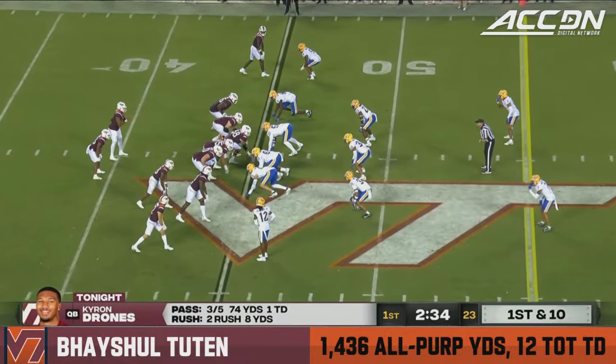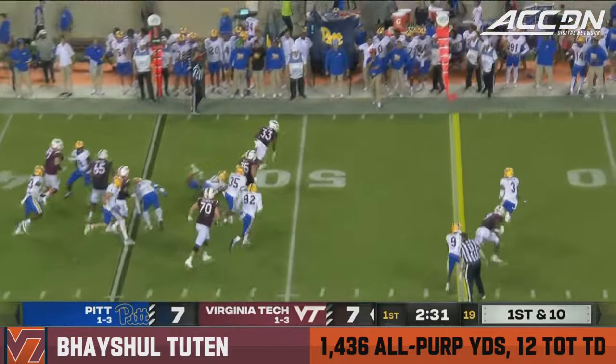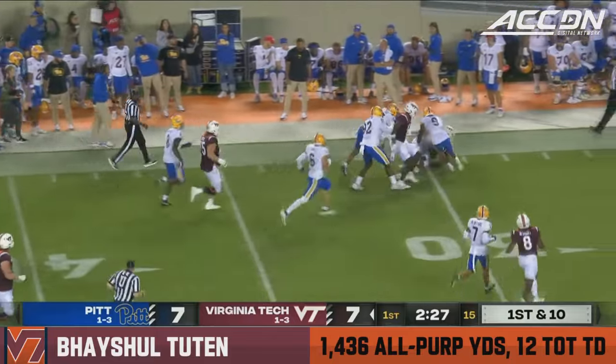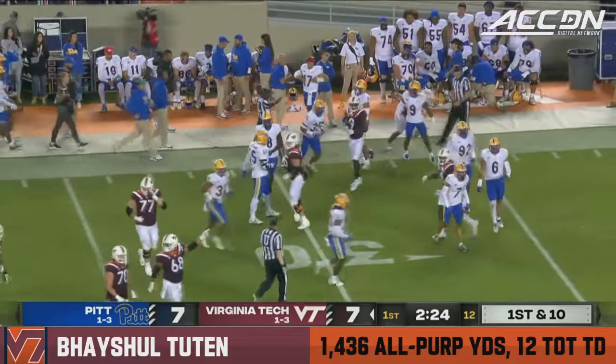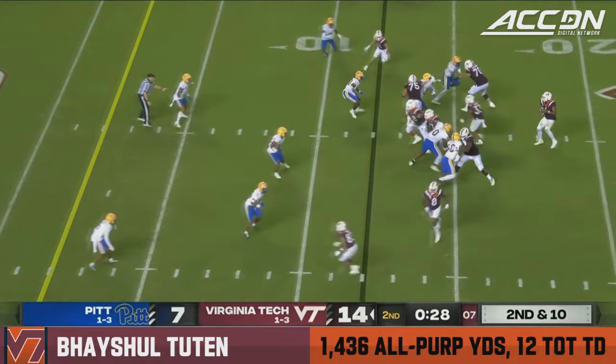Hokies get excellent field position, starting out at their 45. Beyshell Tootin slips the tackle, gets to the second level, and prowls ahead inside the 30, trying to run over Donovan McMillan.